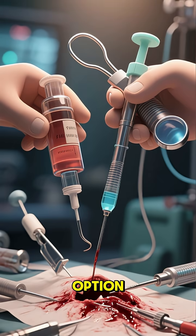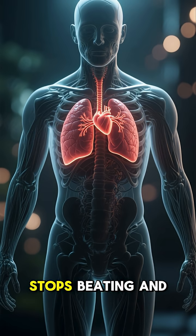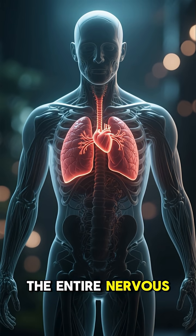But even that isn't always an option, because as the venom takes over, the body goes into shock, then the heart stops beating and the lungs stop working, and within a few hours the entire nervous system shuts down.